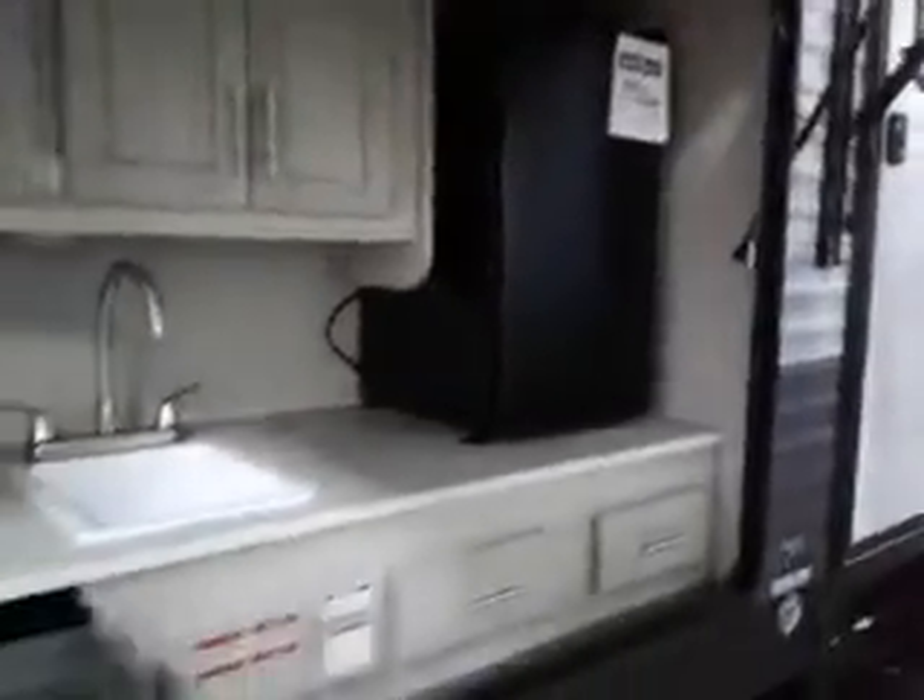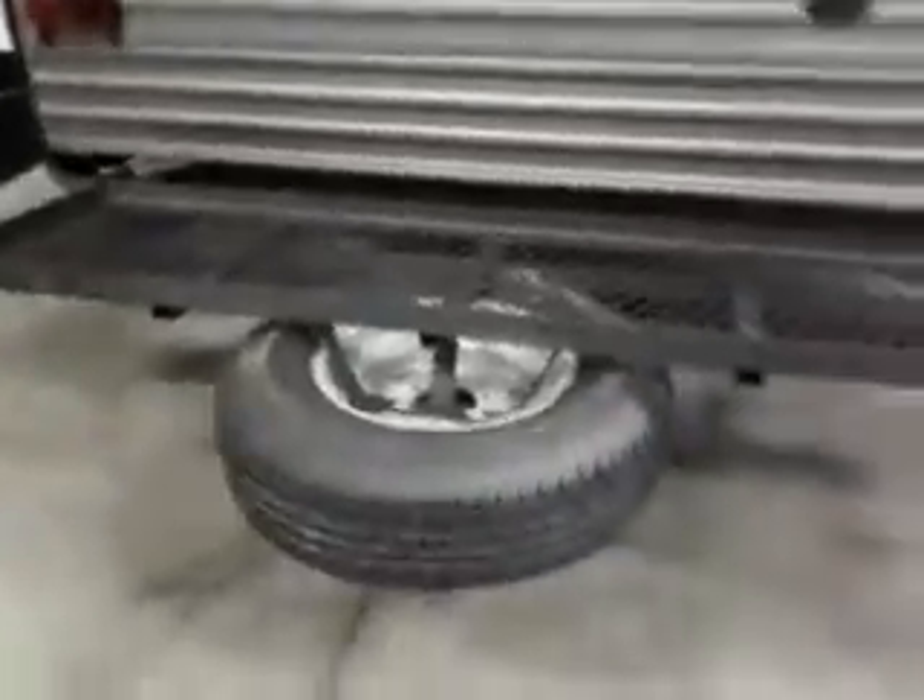Griddle, sink, mini fridge, rear storage — fold down. You can carry a couple hundred pounds back here.